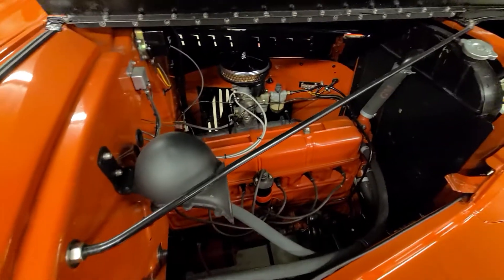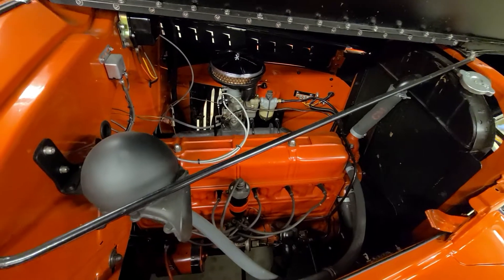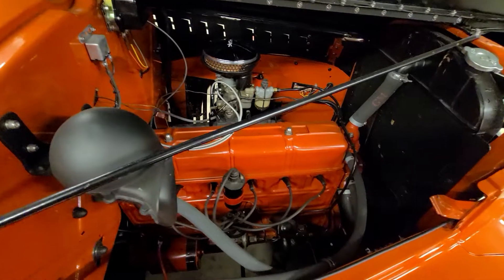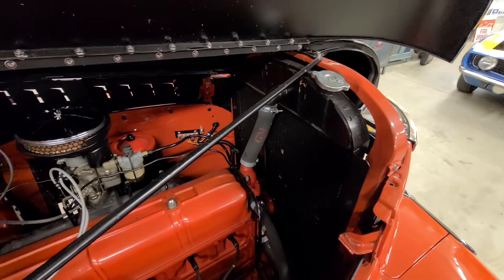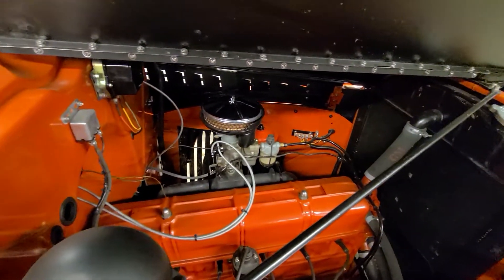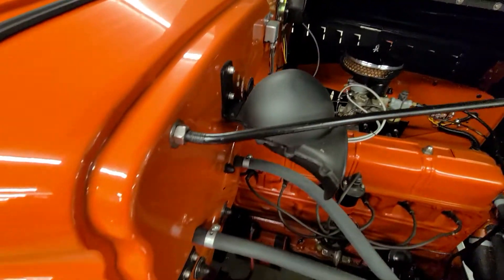This one features a 216 cubic inch inline six with a three-speed manual transmission. I just wanted to take a moment to get you underneath the hood with us today to show that the engine detail was done to the same degree that the rest of the restoration was done.